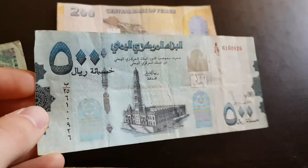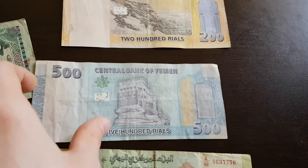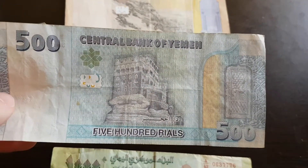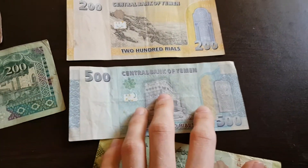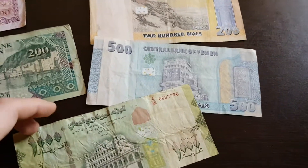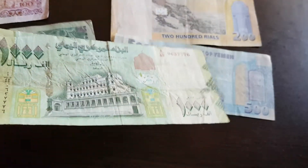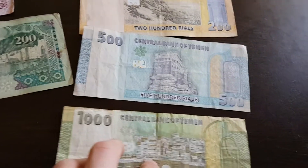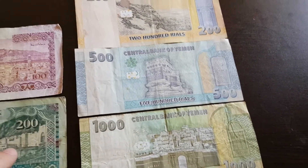They changed the design somewhat — I think they simplified it a bit. From the new series there's also a 100 note, and the 1000 note is still the biggest denomination. Also, there's now a 200 denomination; before it was a 250, but now they've gone back to 200. And that's it for this year!